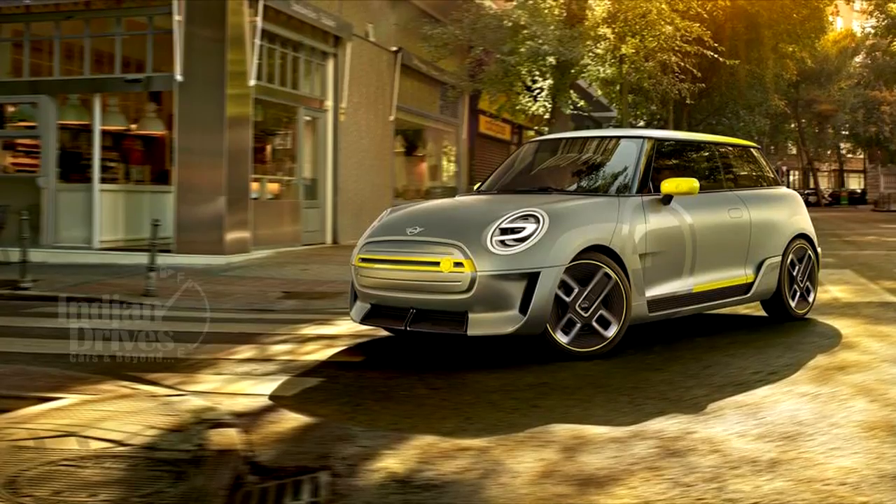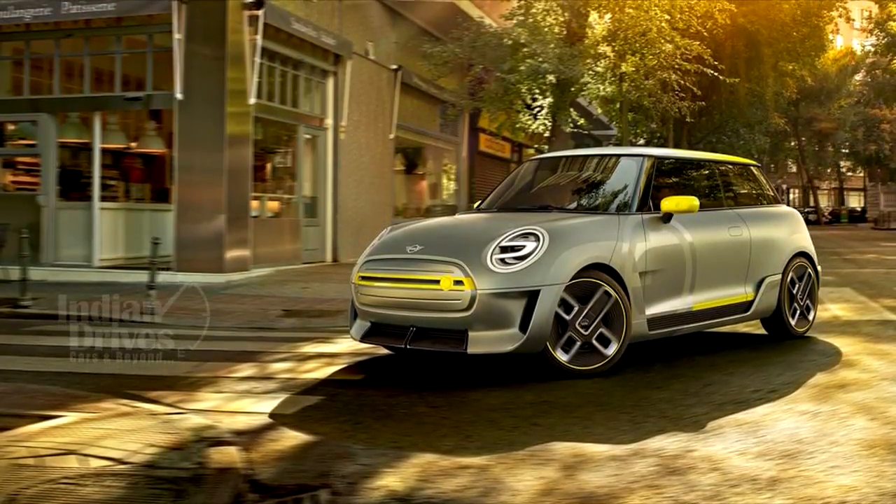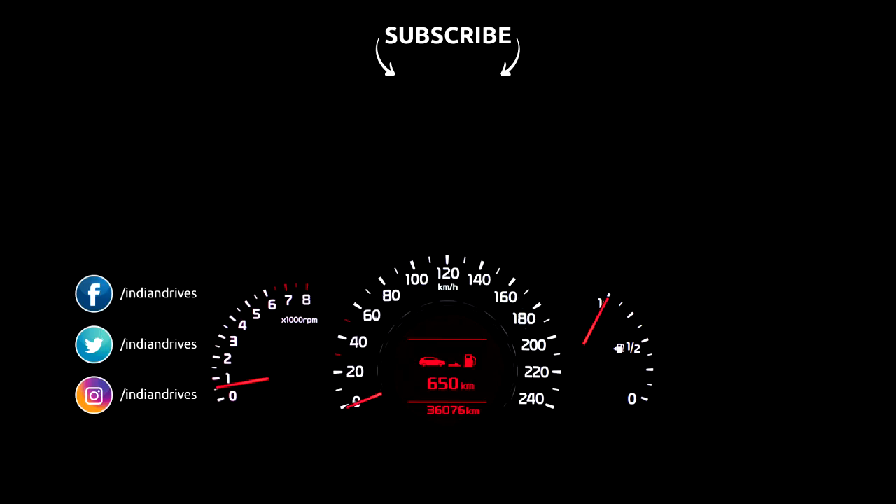This whole restoration and move to electric power is MINI's effort to increase awareness about the brand and also to promote its upcoming cars. So, here we go!